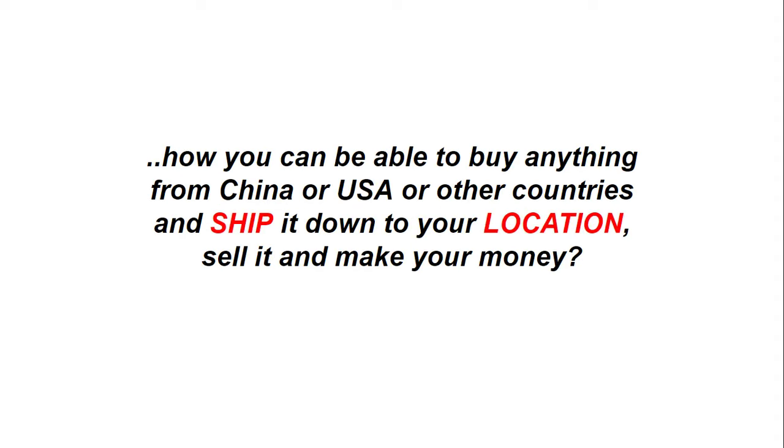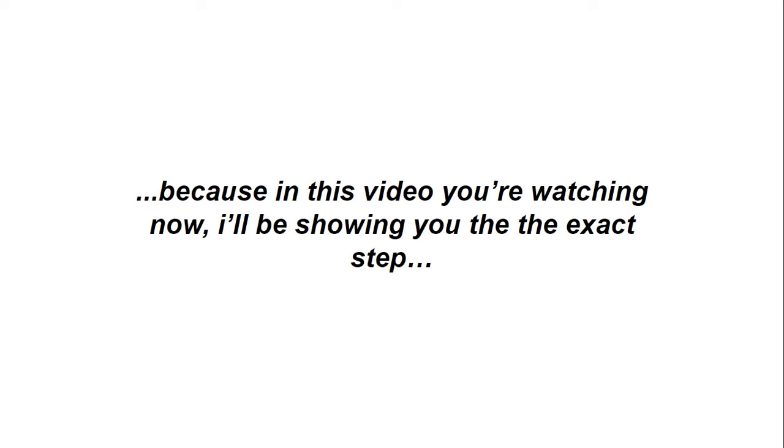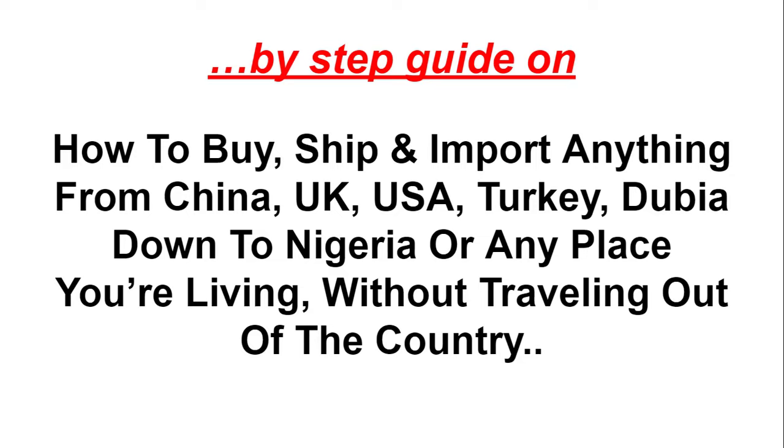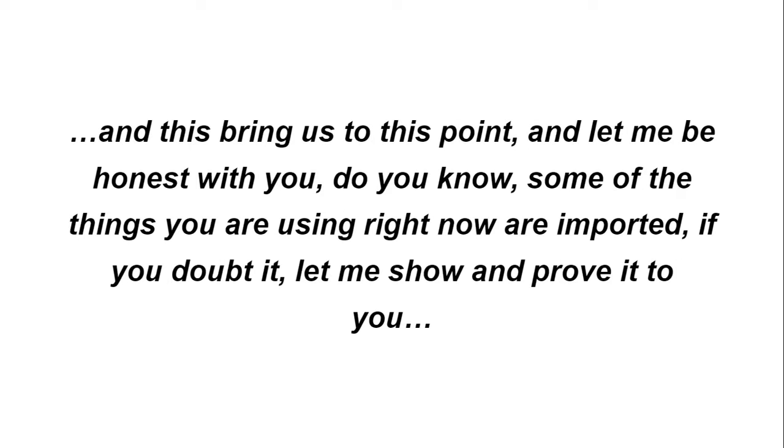Have you thought about how you can buy anything from China, USA, or other countries, ship it to your location, sell it, and make money? Or maybe you have a shop and want to buy more items from China to have more foreign goods to sell for profit, but you're confused about how to start. If so, welcome to this video — I will show you the exact step-by-step guide on how to buy, ship, and import anything from China, UK, USA, Turkey, or Dubai down to Nigeria or anywhere you live, without traveling. I'll show you the proven way to start importing goods from anywhere in the world to your home address without using any third party.